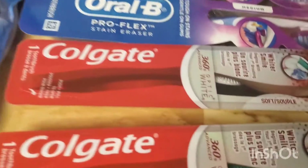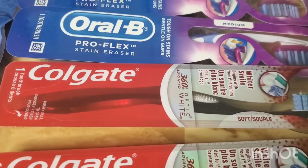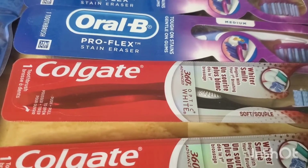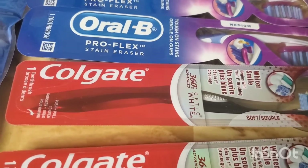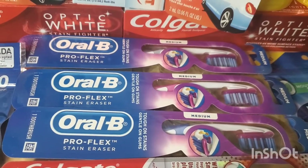The Colgate toothbrushes are $3.99 each and there is a $3 off two digital coupon. When you buy two you get $4 in Walgreens Cash. On the Crest and Oral-B, these are $4 each and when you buy three you get $5 in Walgreens Cash.